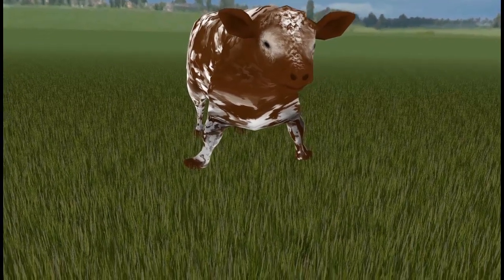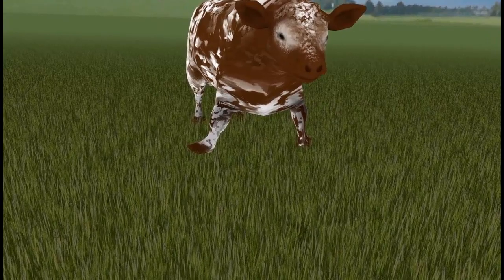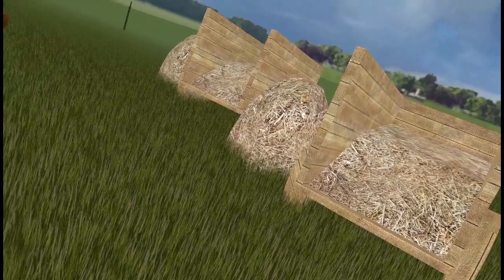Welcome to the Stanford University Cow Pasture. Today you will be completing a series of tasks as a virtual cow. Look around this pasture and familiarize yourself with the environment while you listen to the following information.